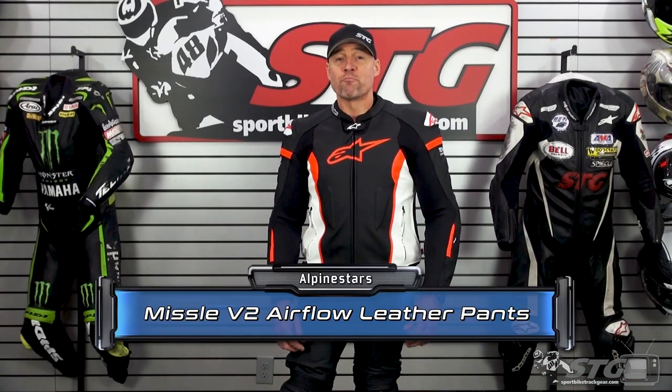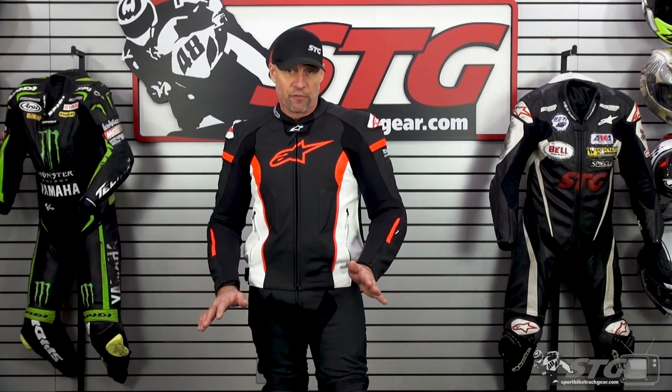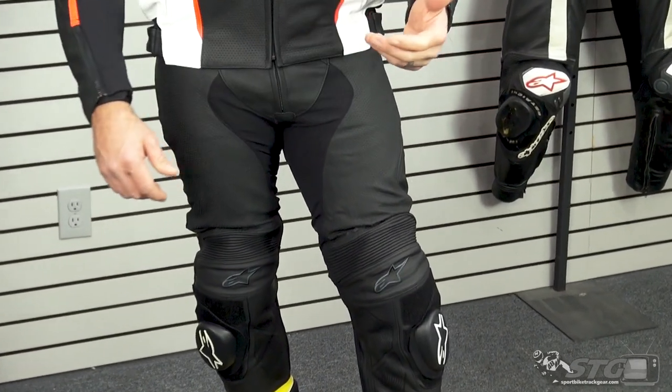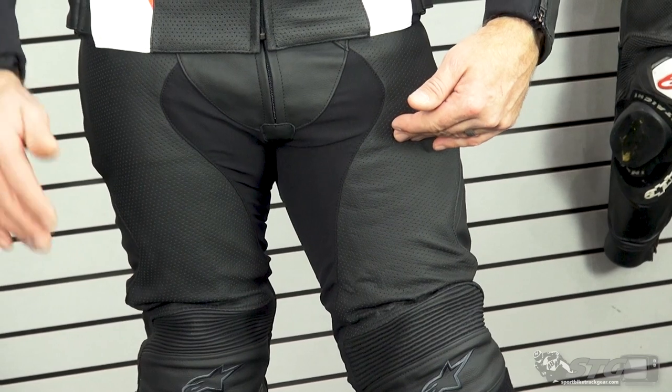The Alpine Stars Missile Leather Pants retail for $469.95. As of the time we're shooting this video, please understand we don't update videos for price changes, only when the product itself has been completely redesigned. These pants are available in multiple variants. Right now we're showing you the perforated airflow model. They have different lengths — short, long, as well as regular. These are regular length.